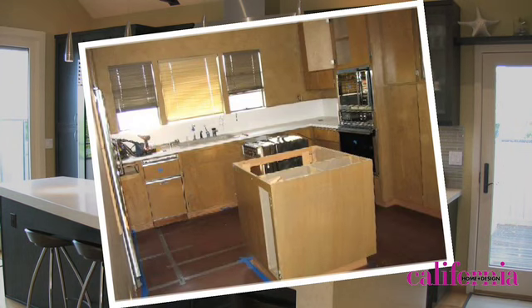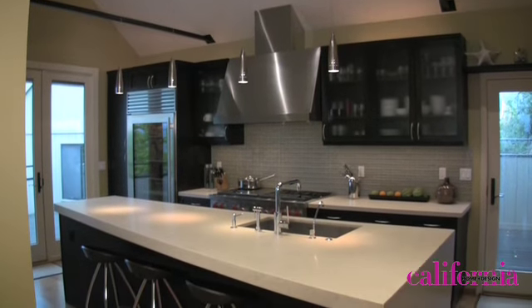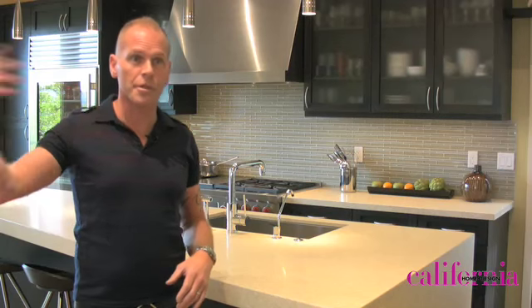Originally the homeowners were after just a simple update — a facade makeover on the cabinetry, keeping the same layout. But after some strong convincing and lots of designing back and forth, I was able to really convince them to go with some bold moves. The first bold move was to vault the ceiling, which, as you can see, is just amazing — and it's true to the nature of the house.